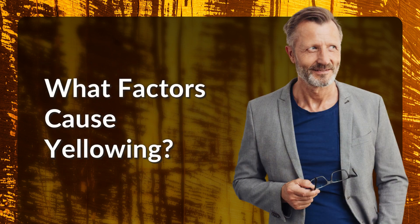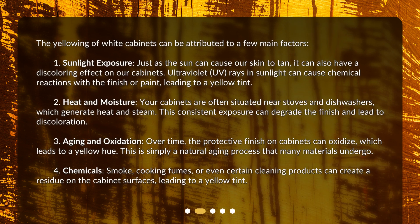The yellowing of white cabinets can be attributed to a few main factors. 1. Sunlight Exposure: just as the sun can cause our skin to tan, it can also have a discoloring effect on our cabinets. Ultraviolet, UV, rays in sunlight can cause chemical reactions with the finish or paint, leading to a yellow tint.